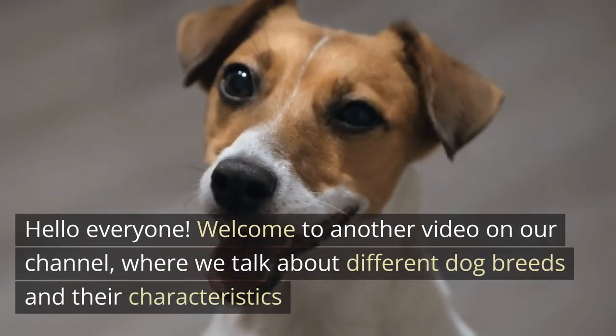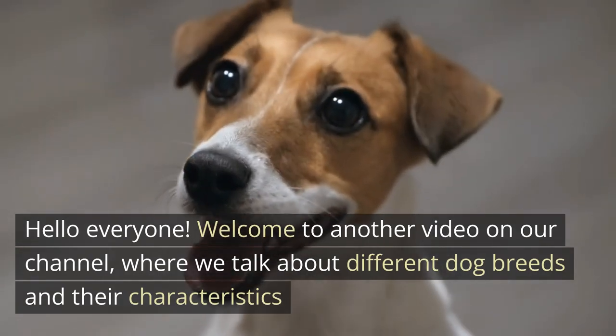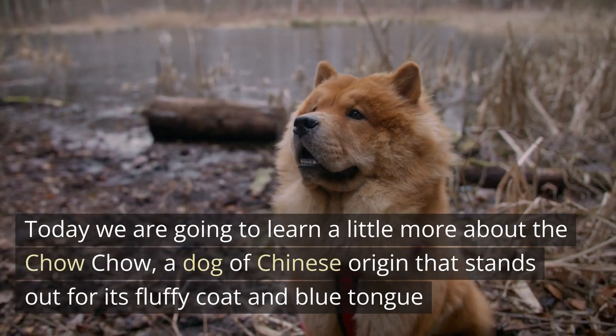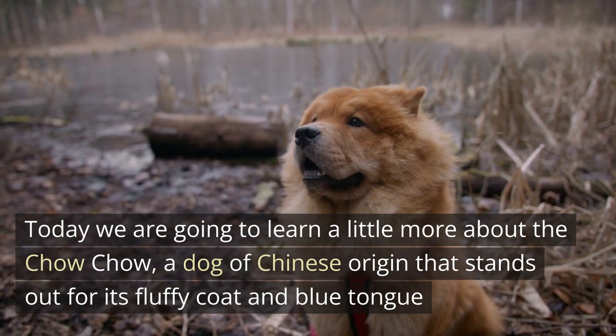Hello everyone, welcome to another video on our channel where we talk about different dog breeds and their characteristics. Today we are going to learn a little more about the Chow Chow, a dog of Chinese origin that stands out for its fluffy coat and blue tongue.